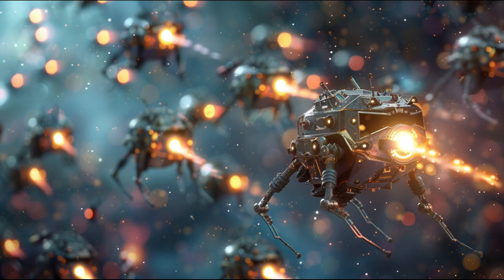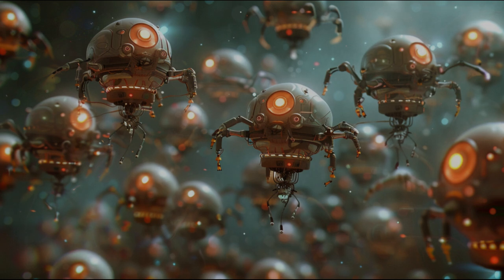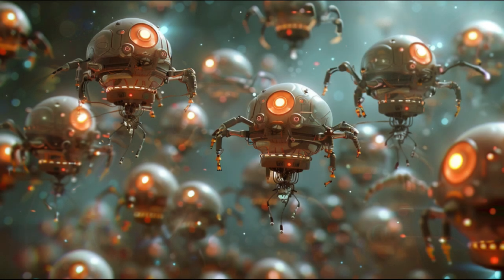Welcome to the Nanocraft Nanobot Swarm, where cutting-edge nanobots work in unison to repair spacecraft and other space structures with precision and efficiency.